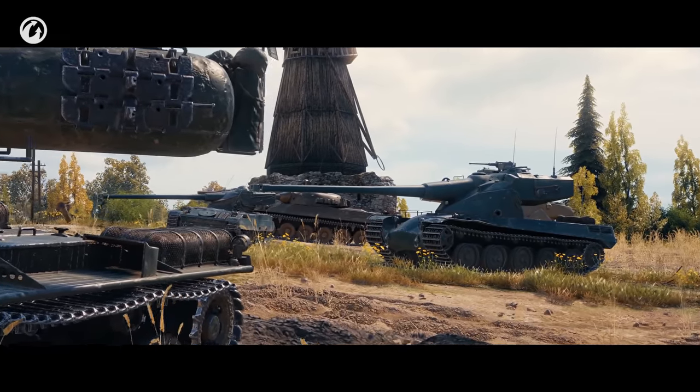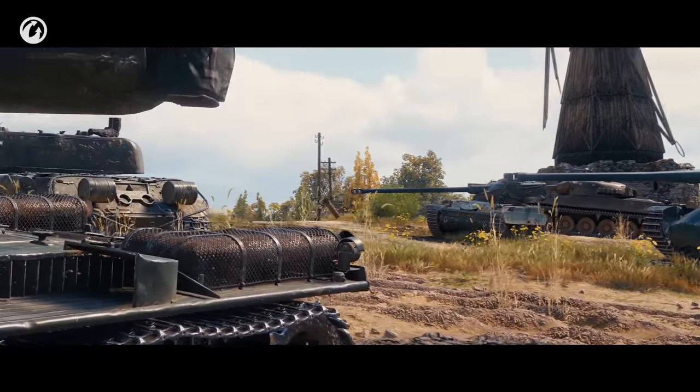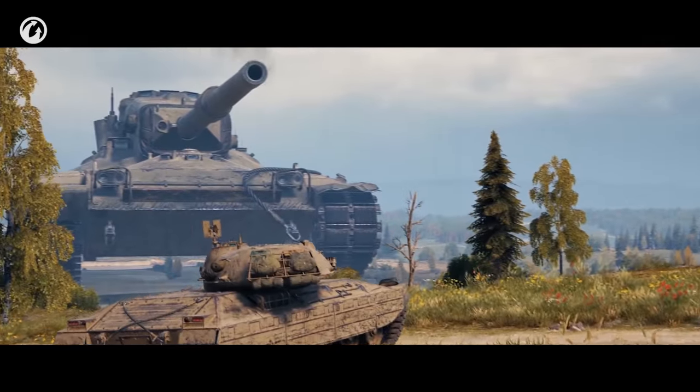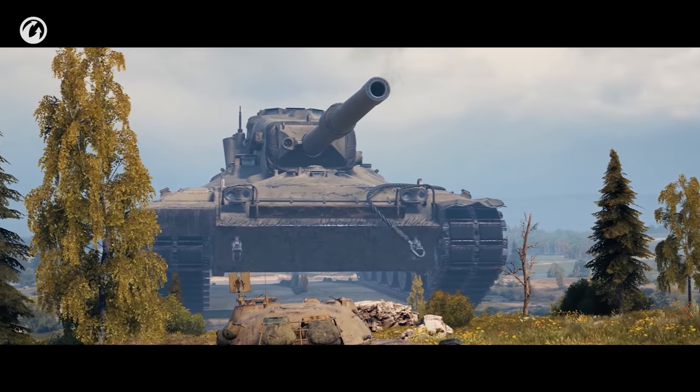A new generation tank designed for special operations. A vehicle such as the Concept 1B, the main reward of the new ranked battle season.